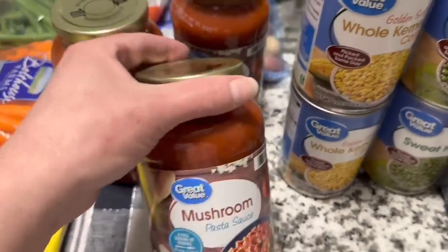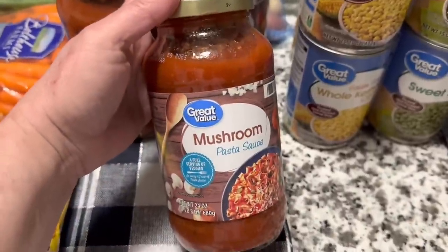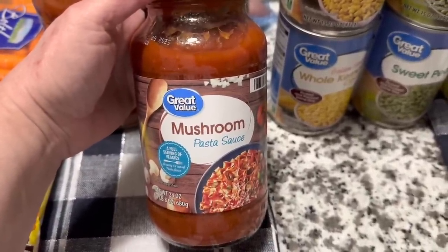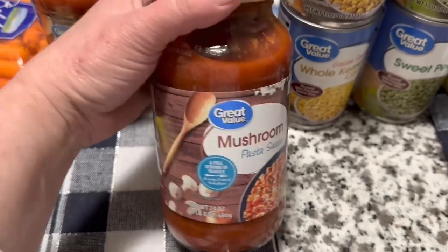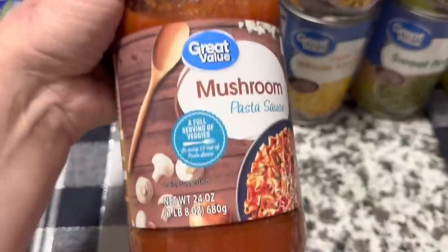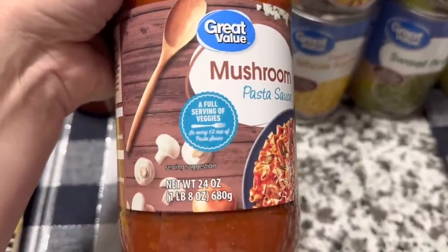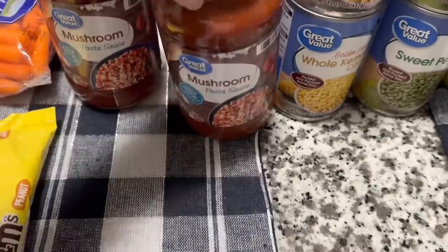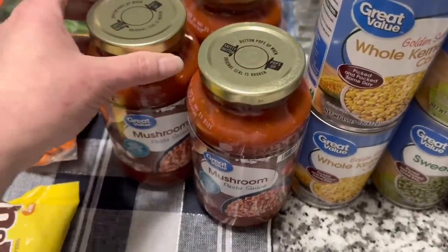Since I can't find my Del Grosso spaghetti sauce, this is my next choice — it's the Great Value mushroom pasta sauce. We love this just as much. I picked up three this time. It says a full serving of vegetables and it's a 24 ounce jar. Picked up three of those.